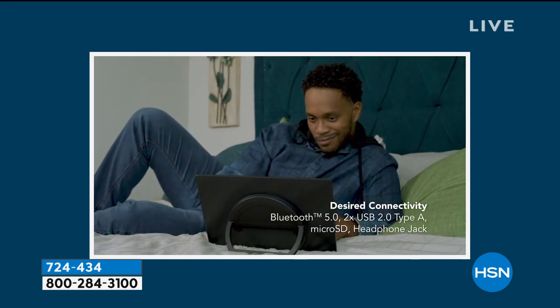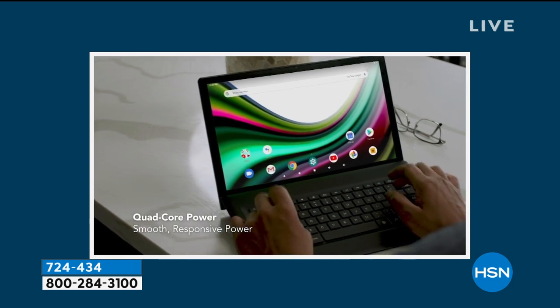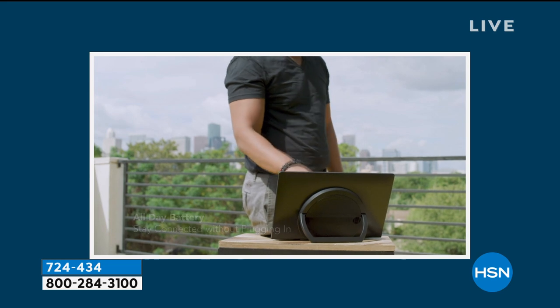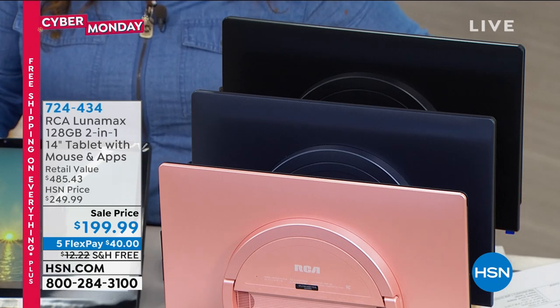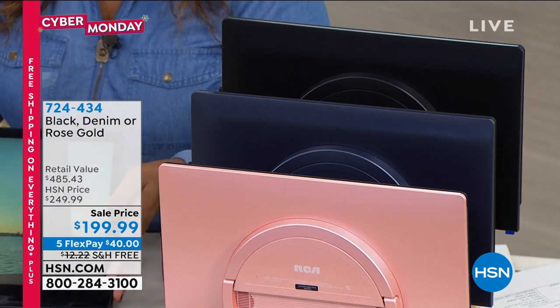It comes with a stylus. Look at that keyboard — that's one of the most impressive features on this one. You've got three colors to select from: rose gold, denim which is like a navy blue, and black. Because today is Cyber Monday with free shipping, you can pick this up right now. Rose gold has been very popular, so if you want that rose gold I wouldn't wait.